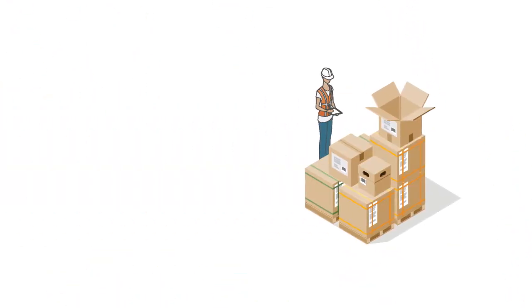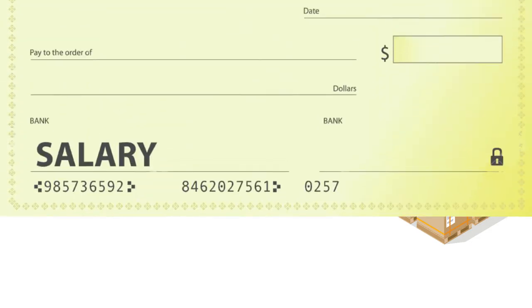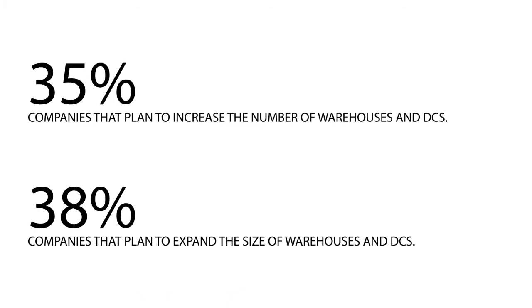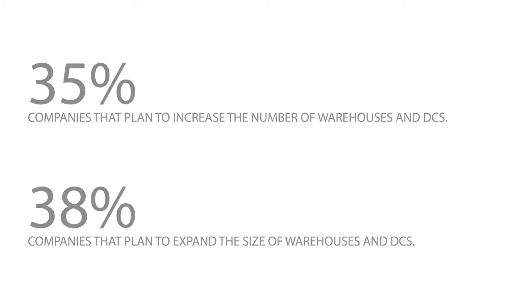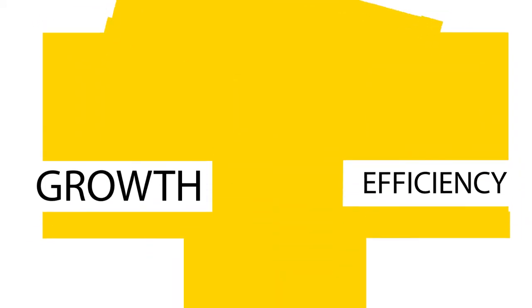Logistics is a trillion-dollar business. 4.5 million employees are working in the transportation and warehouse industry in the U.S., earning an average of $23 per hour. And this number is expected to grow, along with the size of the warehouses. How can you keep growing and maximize operational efficiency?